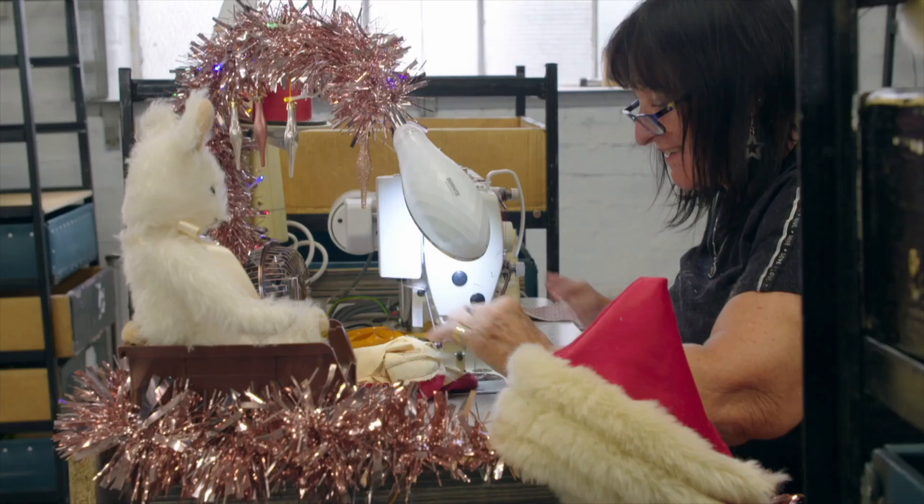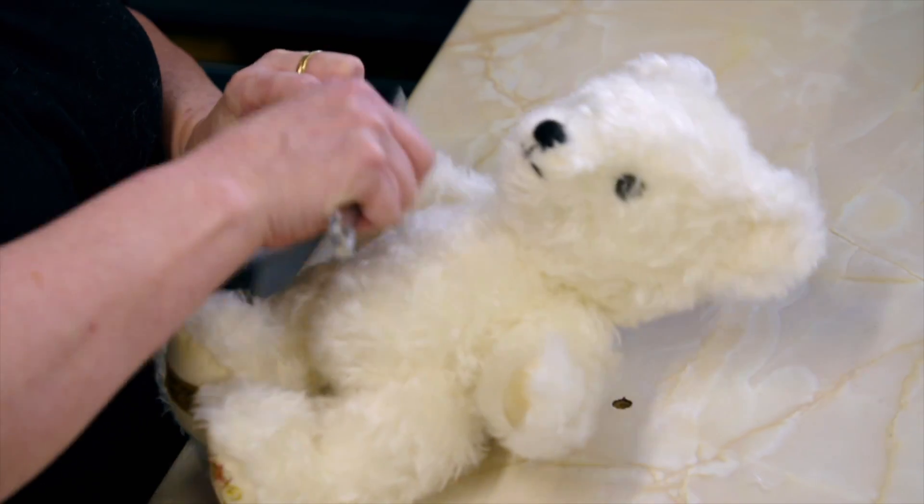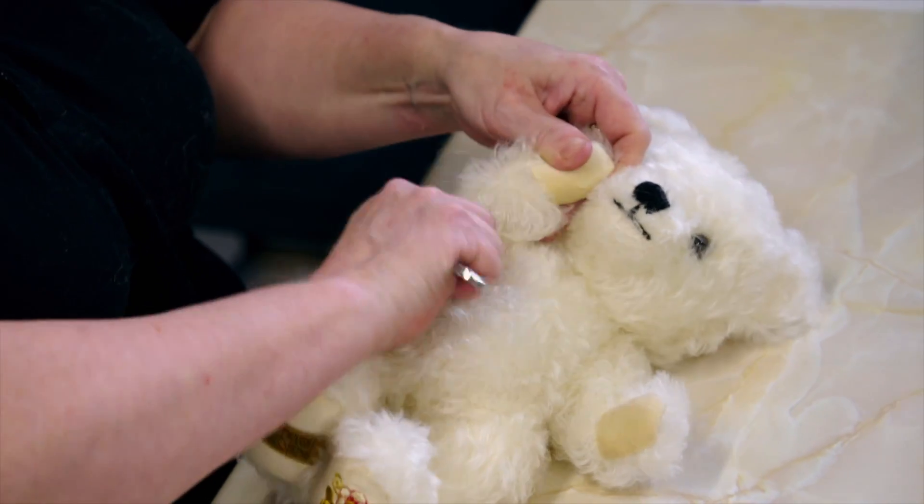Terry's mum, Denise, sews the bear's intricately embroidered fur and cotton coats, and my ted is getting spruced up by Samantha, ready for his Christmas party.